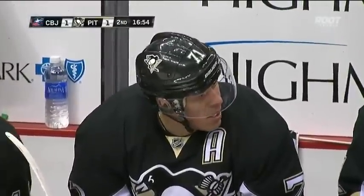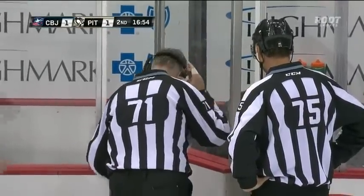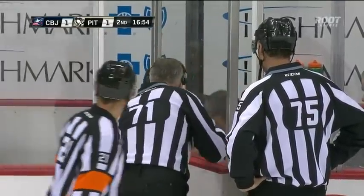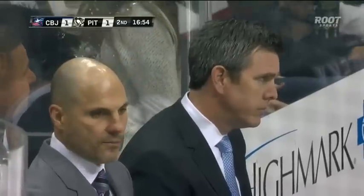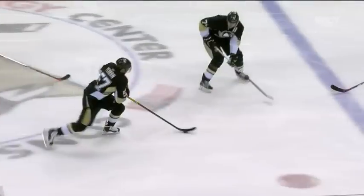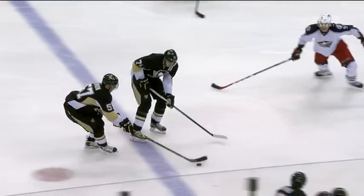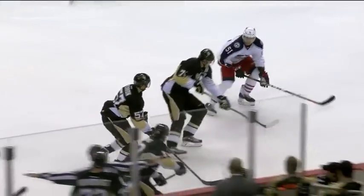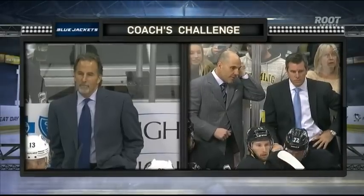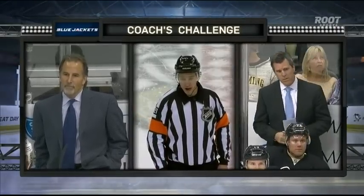It has to be an offside. The linesmen are in charge of that blue line and they're going to look to see if this is an offside as the Penguins came over that line. Let's take a look — Malkin ahead of Perron, Perron trying to reach out with that puck. That's good, that's good right there. After the review, it was determined it was onside — a good goal.